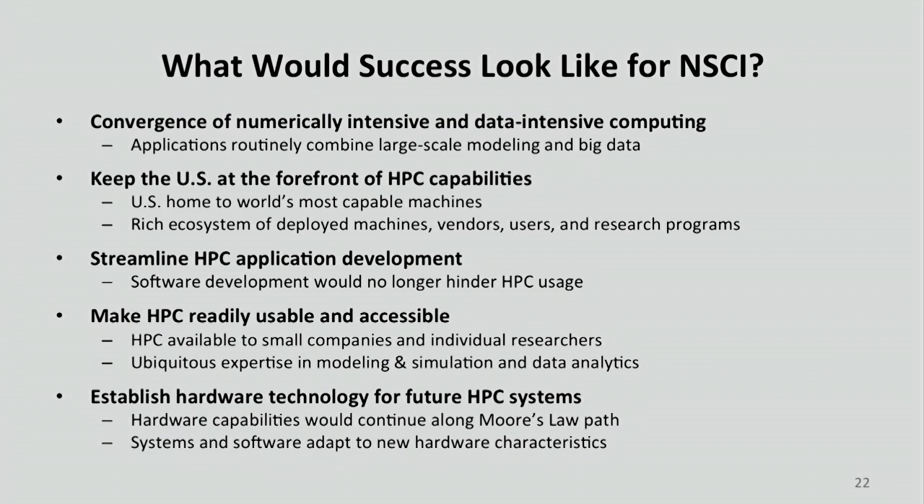People have to be able to access these systems, and we need to do a better job of making them available. And finally, as we run into the natural limits of scaling for charge-based CMOS, if we've got new options, then we will have succeeded.